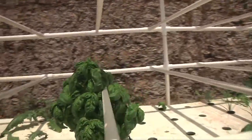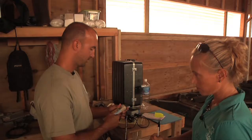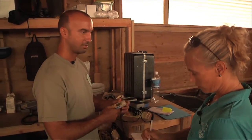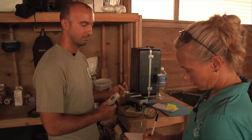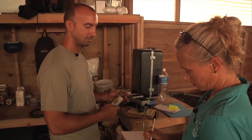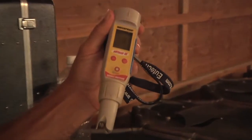We're also trying watermelon. So we'll check the pH of the water, the temperature of the water, and the dissolved oxygen level. It's just another little electronic pH tester with a probe on the end.